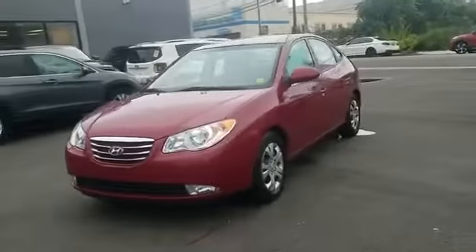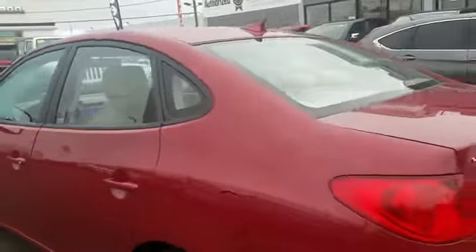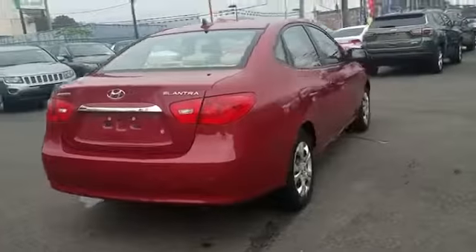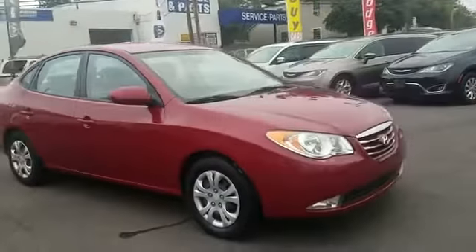2010 Hyundai Elantra with less than 40,000 miles on the odometer. This sedan combines safety and comfort with style and performance. It's full of phenomenal features that any driver would appreciate, such as satellite radio, heated side view mirrors, pass-through rear seat, power outlet, and keyless entry.